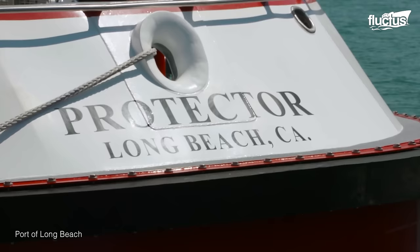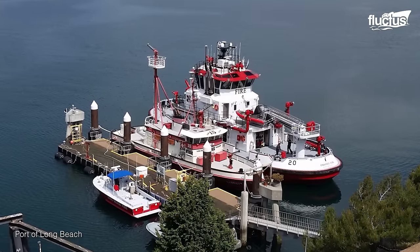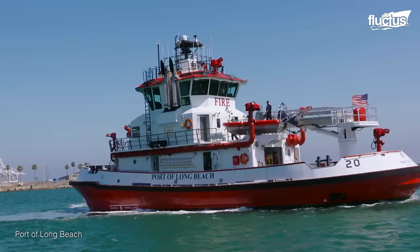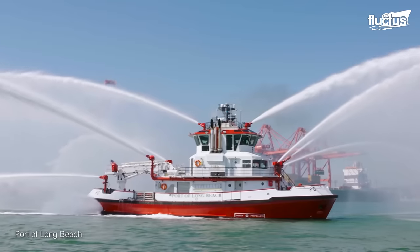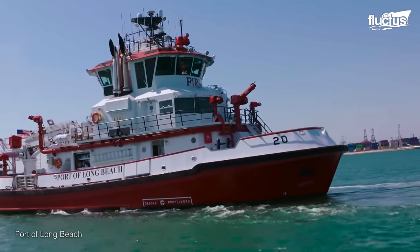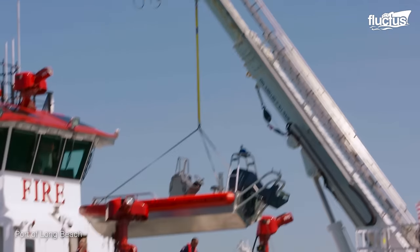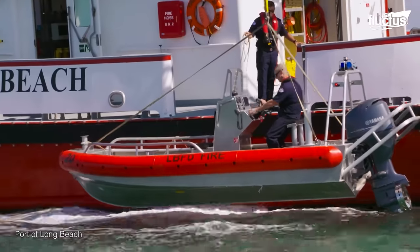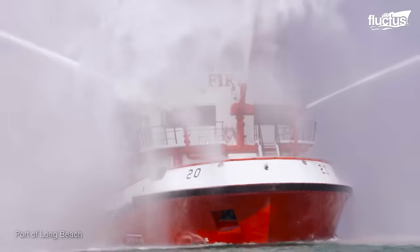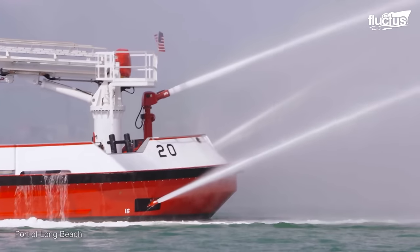One of the most expensive fireboats ever built is called the Protector, and is presently docked in the port of Long Beach, California. Estimated to cost $27 million, the Protector is an impressive multi-mission vessel equipped with a command center and an onboard crane. It features 10 firefighting nozzles, which shoot over 50,000 gallons per minute, reaching up to two football fields in length.